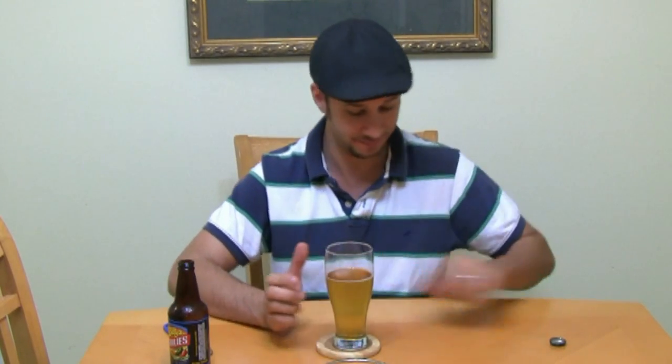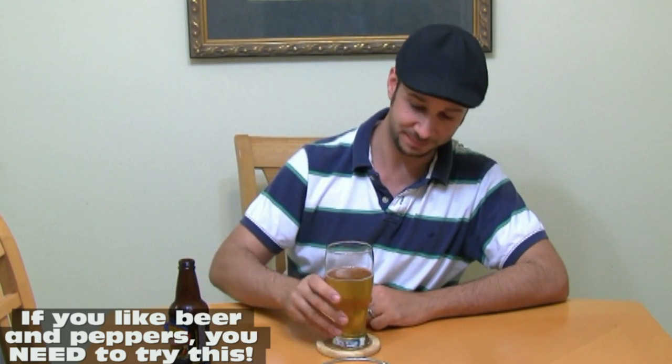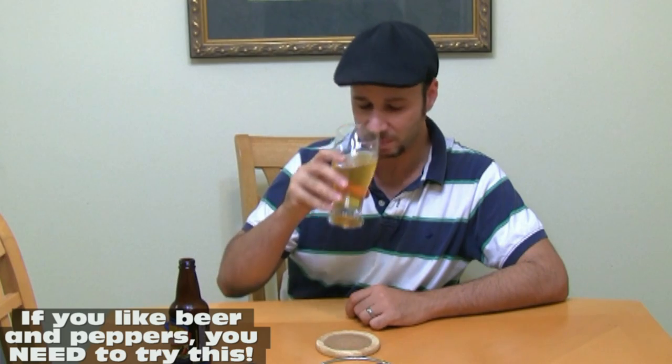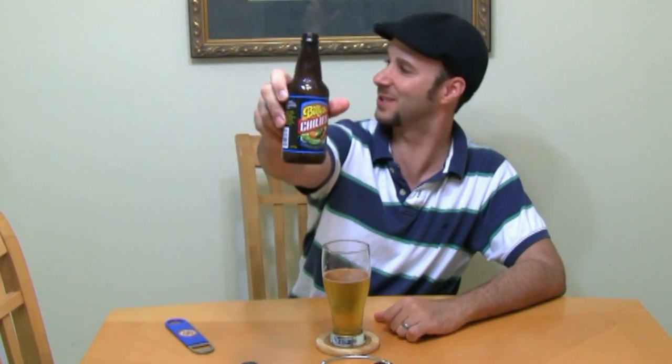You can see that looks like a lager color. This is really neat — it's spicy, it's got a little bit of a bite on it, and it's a lager. This would be phenomenal with Mexican food. Wow — what a good combination. That's genius. Again, that's Billy's Chili's — really, really neat beer.